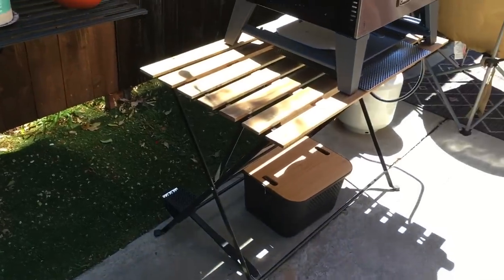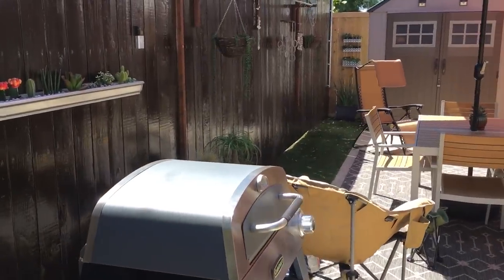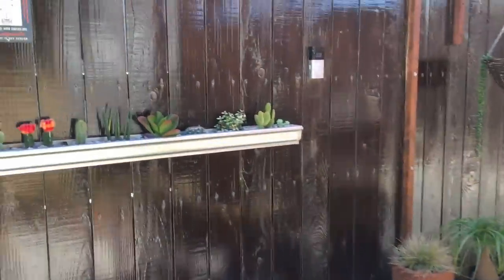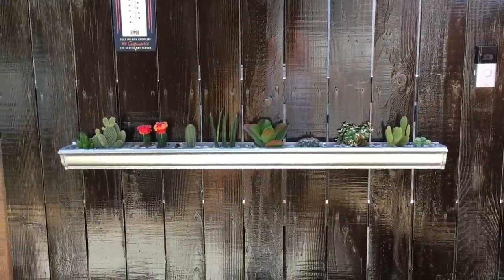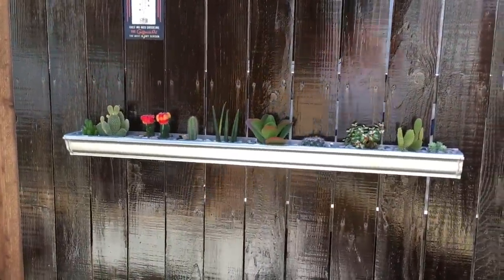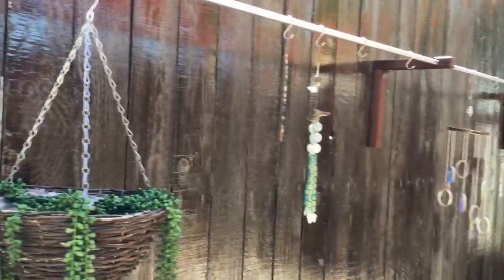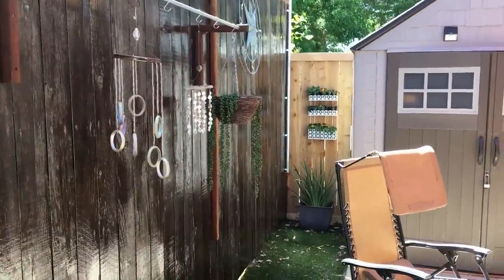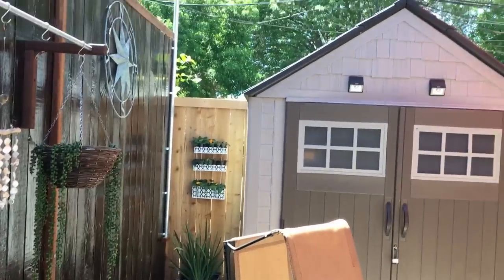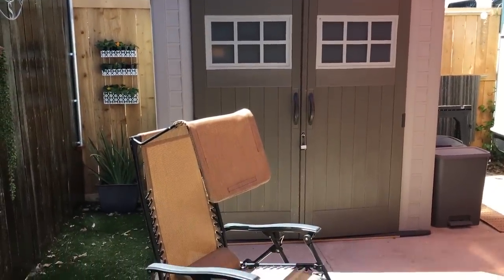There's our outdoor cooking area. Those are just some plant holders that I made out of some rain gutters, and then we needed a plant holder for some stuff. Back there there's some more plants. That shed was actually on the property when we moved in, which has been fantastic because it really helps.